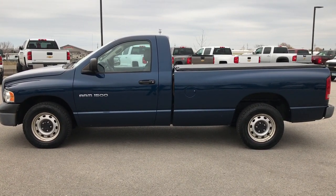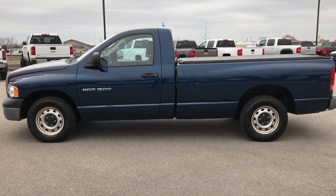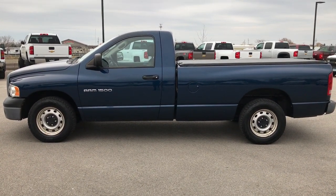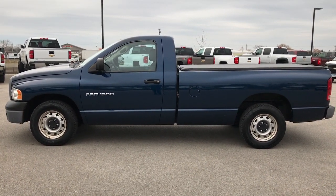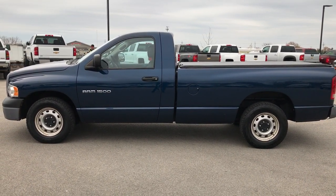Thanks for checking out the video. If you want to make this truck yours, give us a call right now at 920-921-0850. Ask for one of our sales associates to make this truck yours today. That number again is 920-921-0850. If you want to check out more trucks like this, go to our YouTube channel at youtube.com/summitauto.